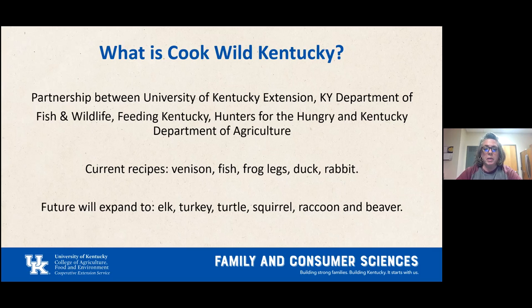Current recipes we have are venison, fish, frog legs, duck, and rabbit. We've done Cook Law, Kentucky on venison, one on rabbit, and today is duck. We have one more coming on frog legs, scheduled for next month. We are also planning to expand the recipes to elk, turkey, turtle, squirrel, raccoon, and beaver — but that's in the future.